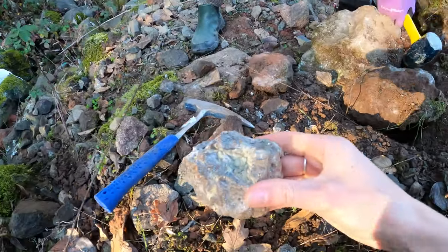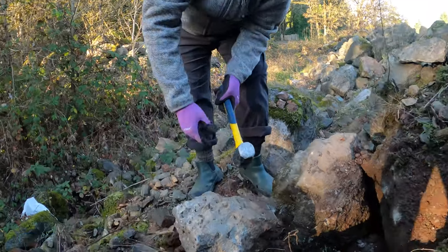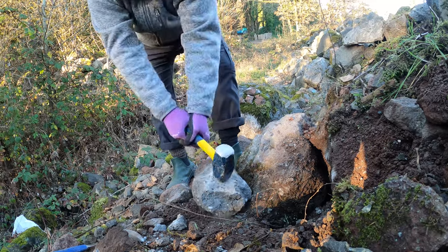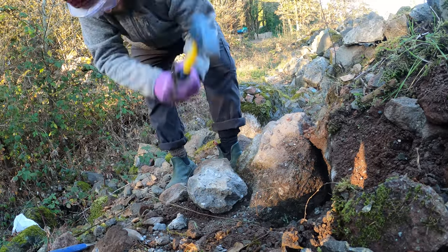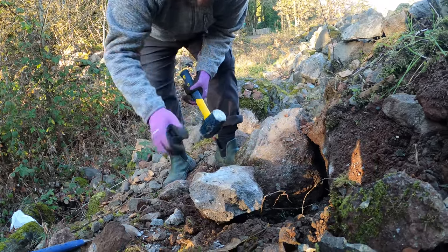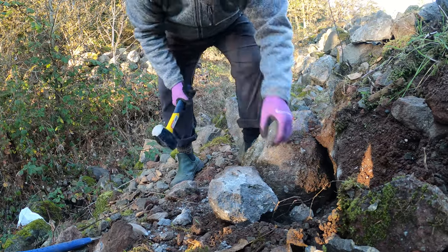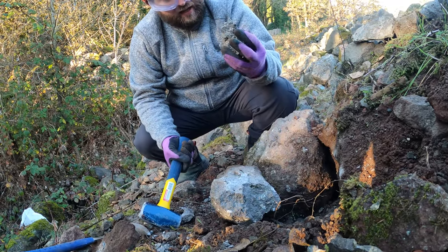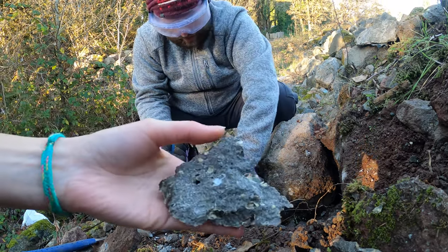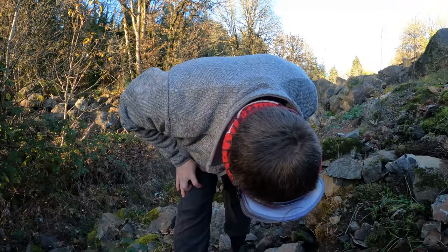I'm gonna wail on this a little longer. Watch your head. This one looks porous — those holes right in there. This rock is literally flying everywhere. You can see the channels, and any hole has crystal in it. I'm breaking a sweat.